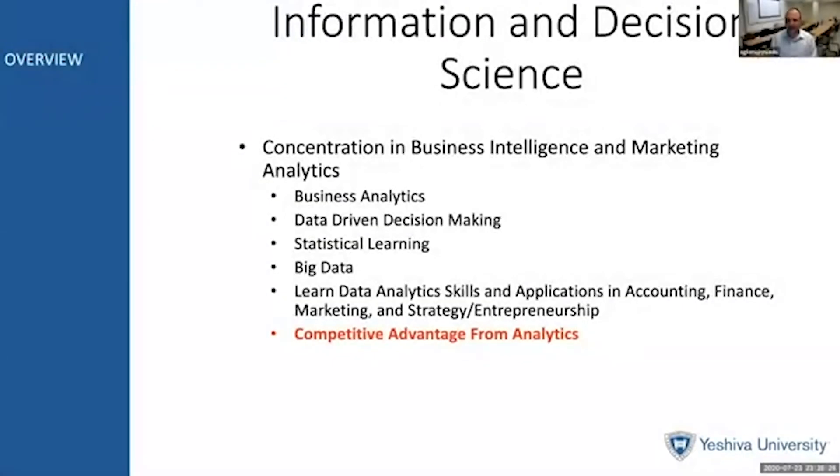Hi, my name is Avi Giloni and I'm the chair of the Information and Decision Science Department at the Syms School of Business. In IDS, we offer a concentration in business intelligence and marketing analytics. This really is business analytics, and business analytics is a combination of data analytics applied to business.